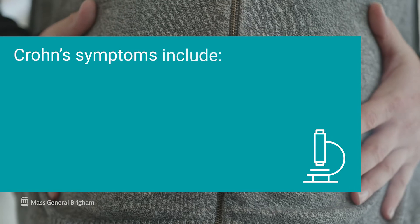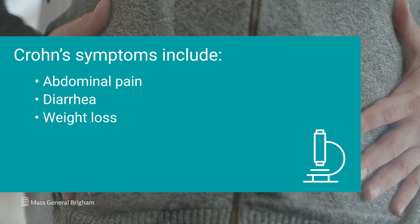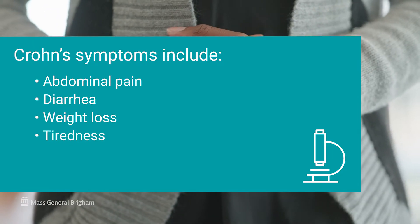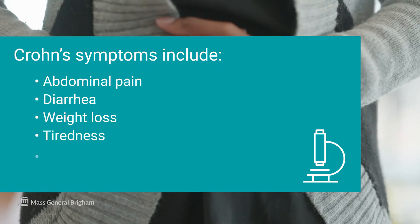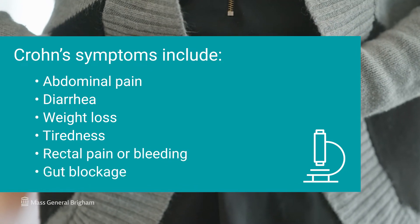Crohn's disease causes inflammation and scarring that impairs the ability of the GI organ to function properly. This leads to symptoms such as abdominal pain, diarrhea, weight loss, and tiredness. And depending on the location where Crohn's disease presents, you can also have rectal pain, bleeding, and symptoms suggestive of gut blockage.